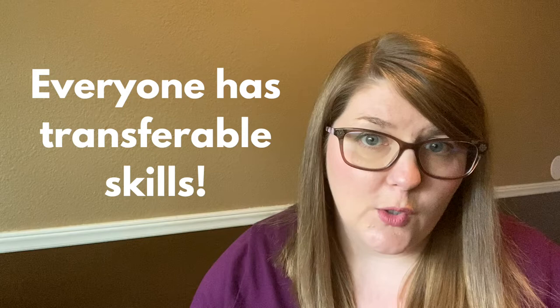Now, the examples that I provide today are going to apply directly to those industries that I mentioned earlier — restaurants, hospitality, and travel. But I don't want you to feel like this video is not for you. It absolutely is. Everybody has transferable skills. Hopefully, this quick video will give you the guidance that you need to be able to identify those in your particular industry.